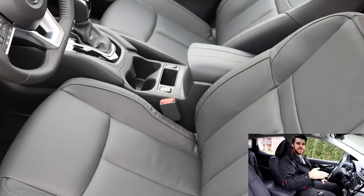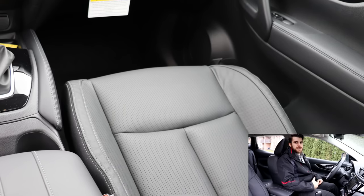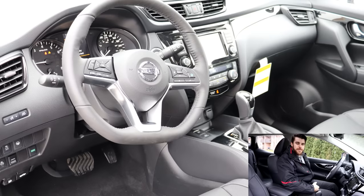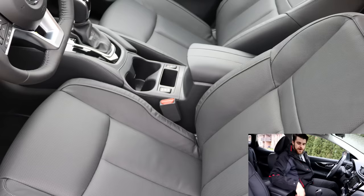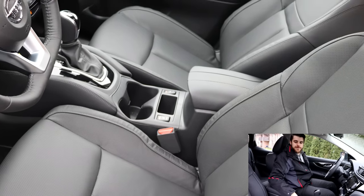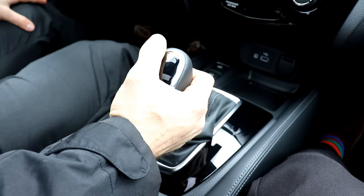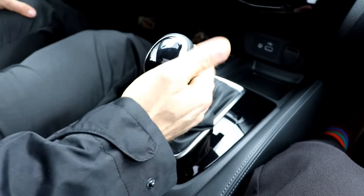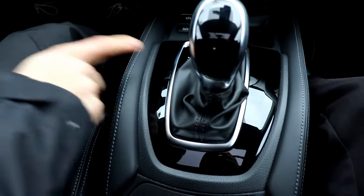In the driver's seat, you get an 8-way power adjustable seat featuring Nissan's signature zero-gravity seats, inspired by NASA, which are very comfortable for long drives. There's also dual lumbar support. The front two seats are heated with nice black leather appointments, and the straight-back shifter also has leather trim for a higher-end look.